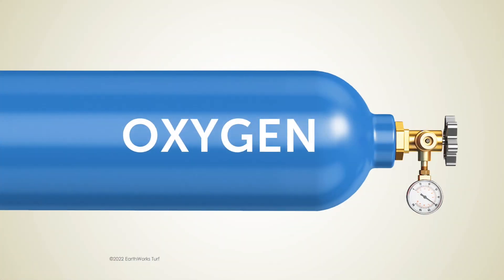I get a slurry of interesting answers — things like nitrogen, calcium, phosphorus, potassium, iron — and none of those are the correct answer. In fact, the most important nutrient in turf management is something that we can't sell you, and it's this: oxygen.